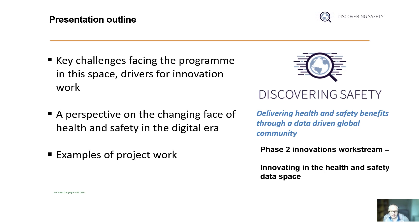This presentation is divided into three main parts. I'll start with a high-level overview of how we see the challenge facing us and what we're looking to achieve across the various projects. I'll then offer a perspective on some of the ways in which we see health and safety as a practice changing, particularly with respect to how routine data sets are leveraged to support decision-making. I'll then take a deeper dive into some of the individual project work, both completed and planned.